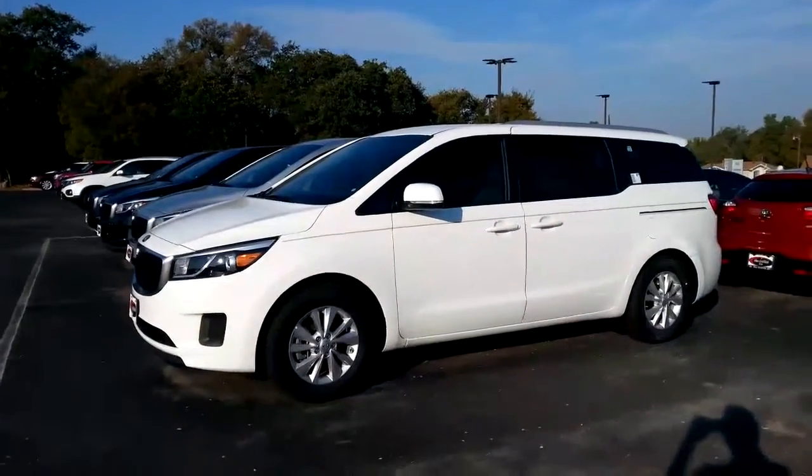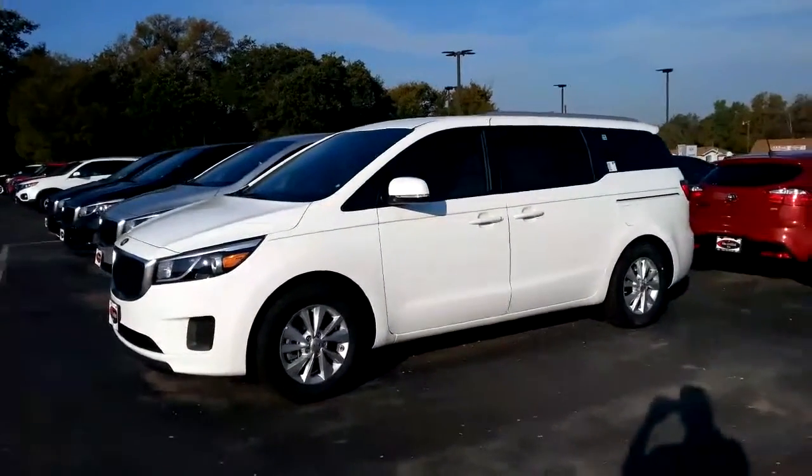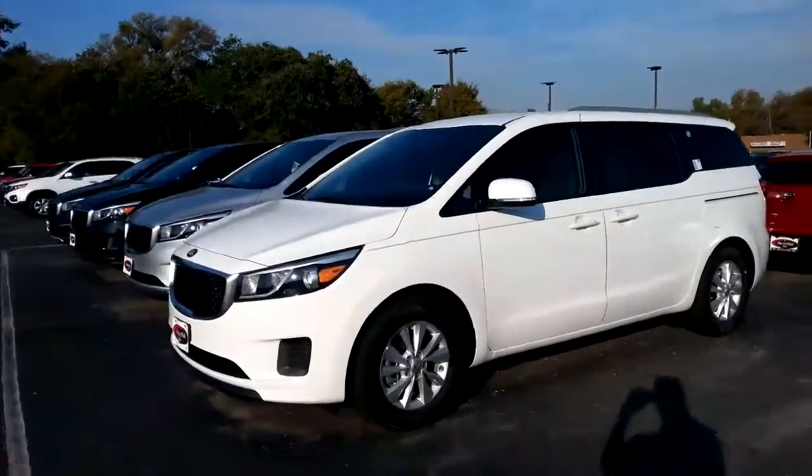Hey everybody, this is Michael Garr at Van Griffith Kia in Granbury, Texas.